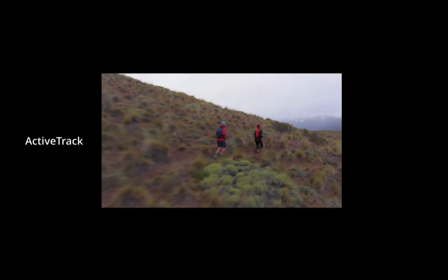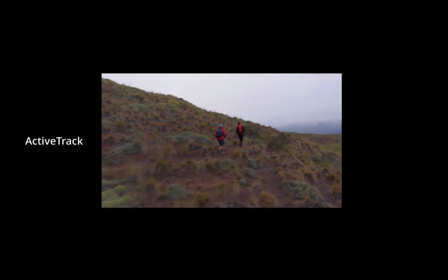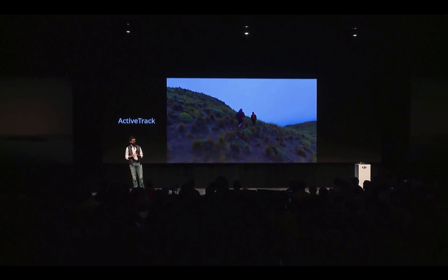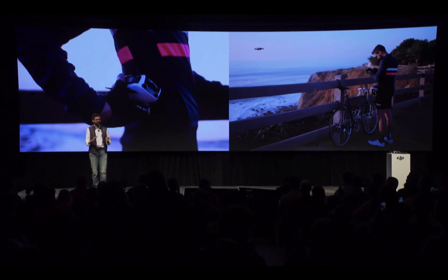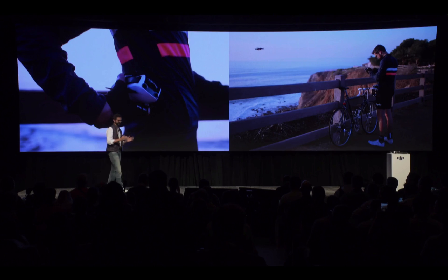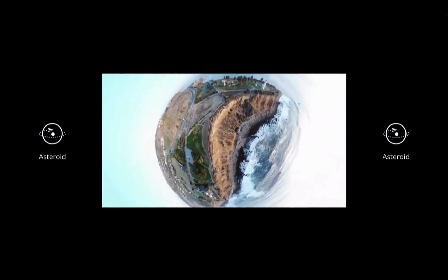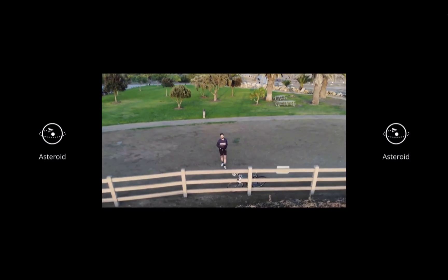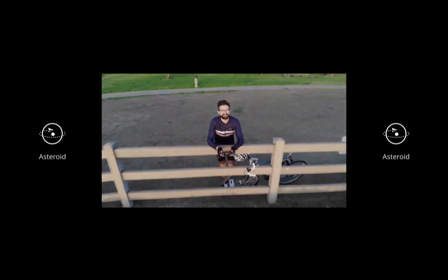The Mavic Air is able to detect multiple subjects simultaneously. Active Track also has higher precision in tracking. There are two new Quick Shot modes. The first is called Asteroid, which stitches together a spherical panorama with a short clip, creating a really amazing, unique perspective.